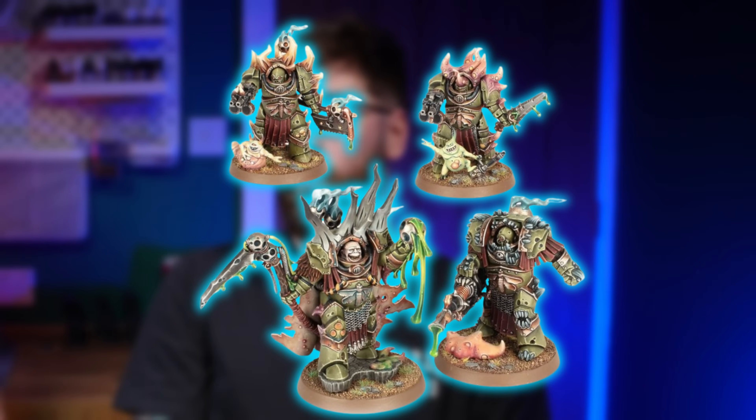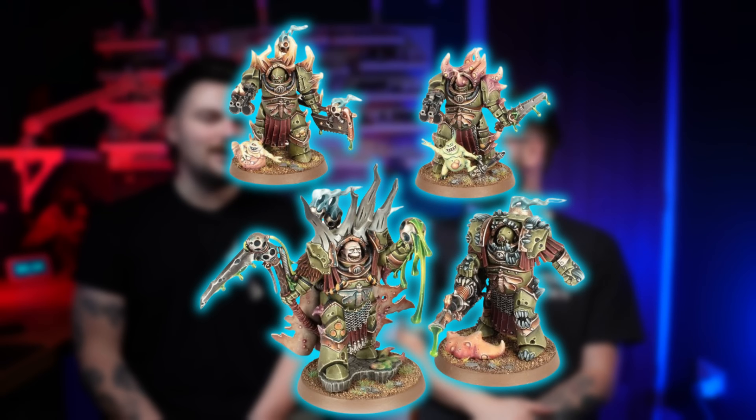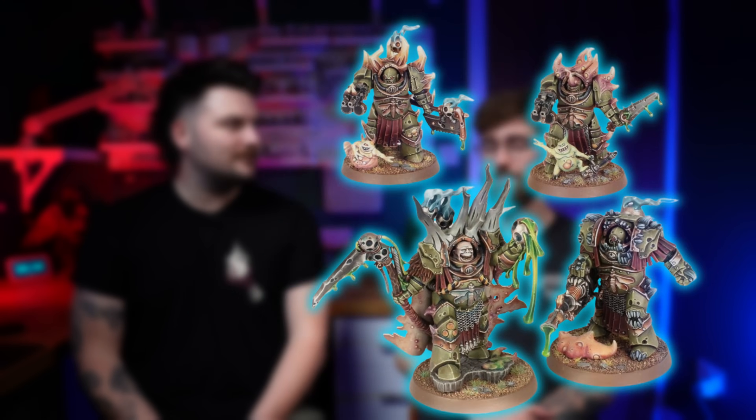You can buy one on eBay but he's massively overpriced. You can get Lord Felthius — you can run him as a Lord of Contagion, but you can't get the actual Lord of Contagion miniature. I like Lord Felthius because he has that weird Attack on Titan face which is kind of haunting, but you can actually buy him — he's accessible.